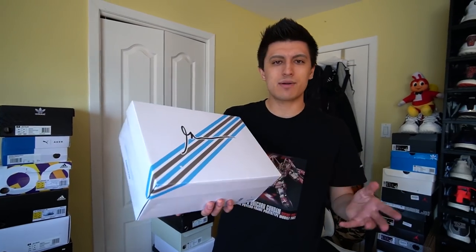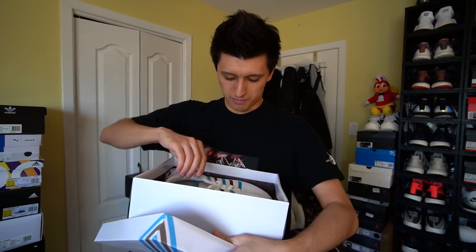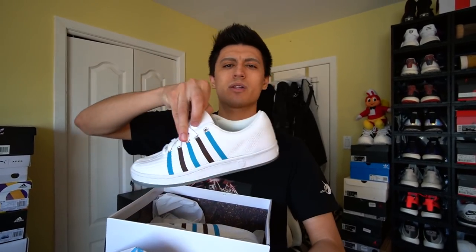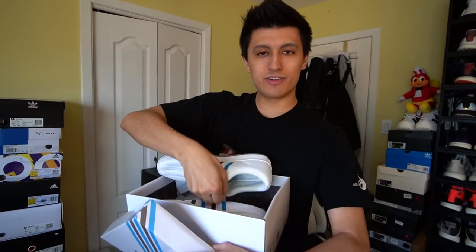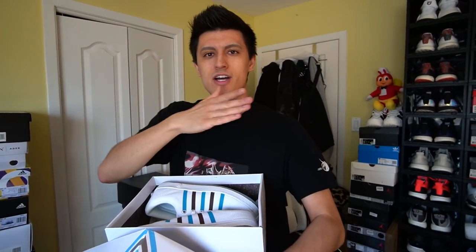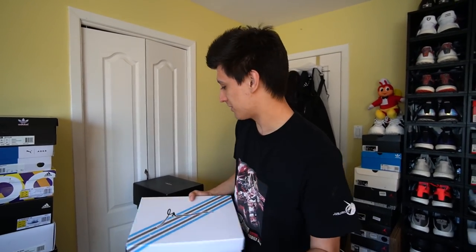Next up are the Gary Vaynerchuk 003s — a gift from K-Swiss. On the bottom it says the mission, the motive, the macro. Gary Vee is one of my biggest inspirations. I actually have all of his shoes from his collaborations with K-Swiss, so you'll see them later on.